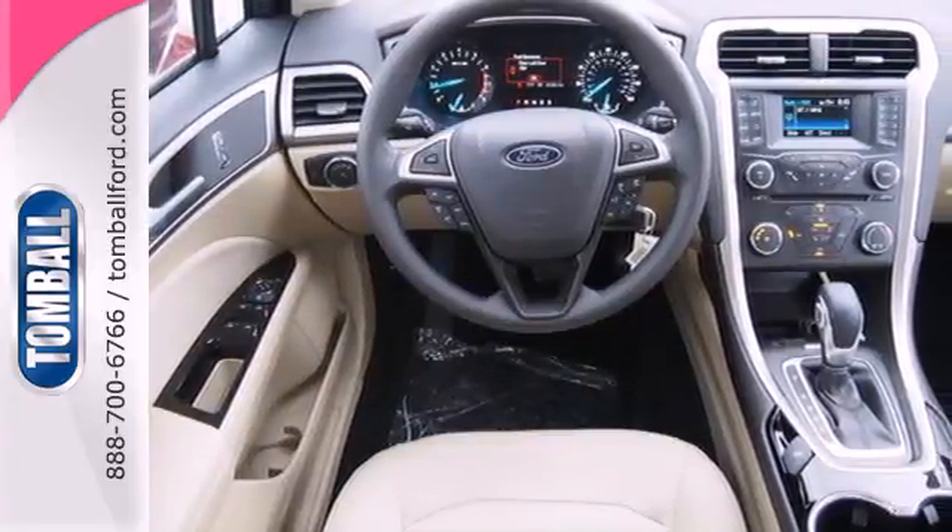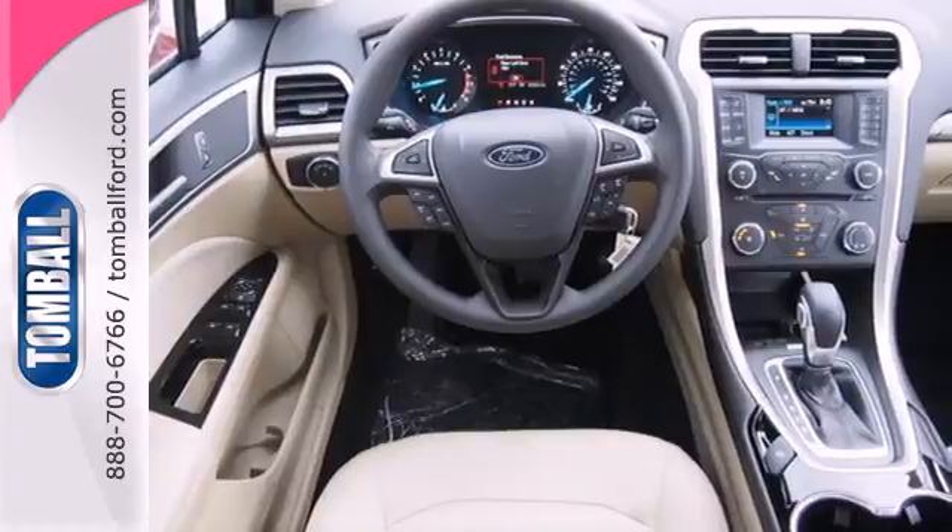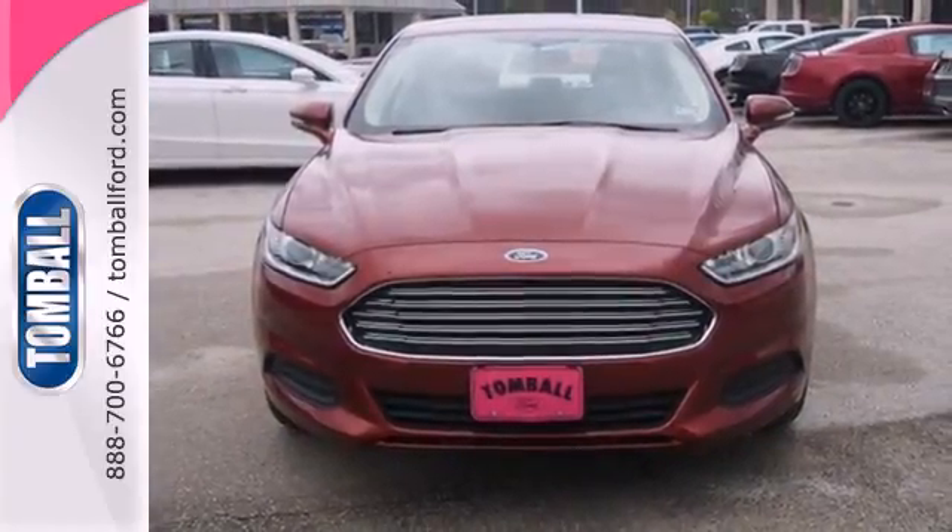It's been given top marks in safety and overall crash protection, so you can rest easy. Take it for a test drive today.